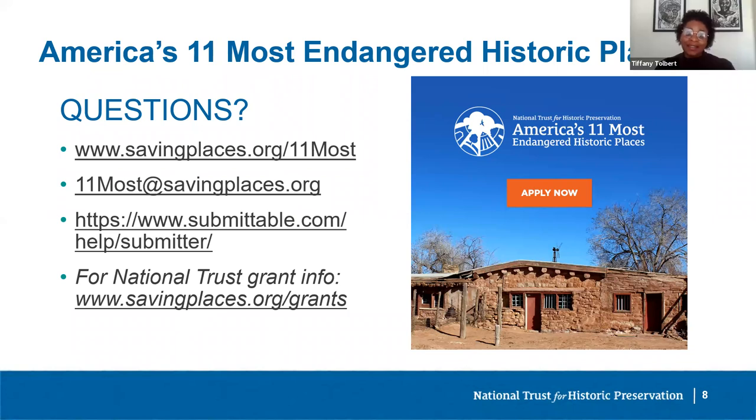Can I apply again if I applied and was not successful a previous year? Yes. While reapplying is no guarantee of selection, we're always happy to review repeat applications — please be sure to explain what has changed with your site since you last applied. Sites that were previously listed on 11 Most Endangered may also apply again if the site is still threatened or facing a different type of threat. We do sometimes relist sites when facing a new or different threat, though it is fairly rare. We'll evaluate potential relistings in the same way as new listings, so make your best case for why the site should be considered again.